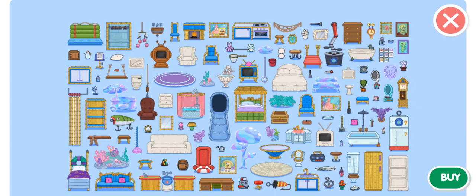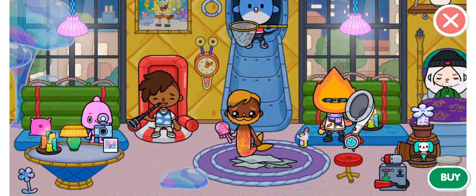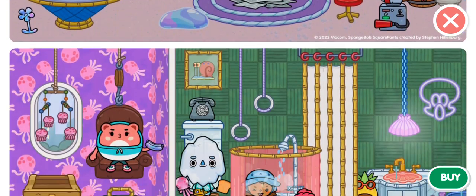There's SpongeBob there. Skidward's bed and Patrick's bed. I found it like Patrick. Oh my god, I think it's SpongeBob with the little slide. Oh my god, this is so cute. Yes, it is. I knew it.